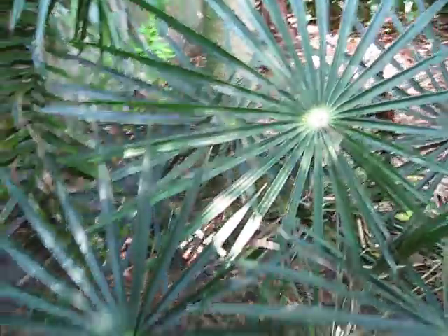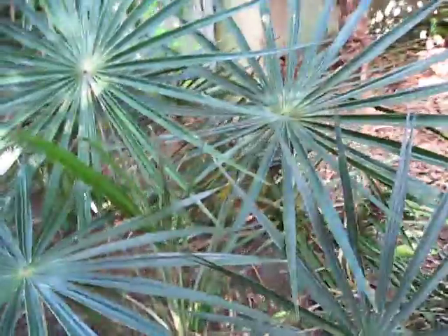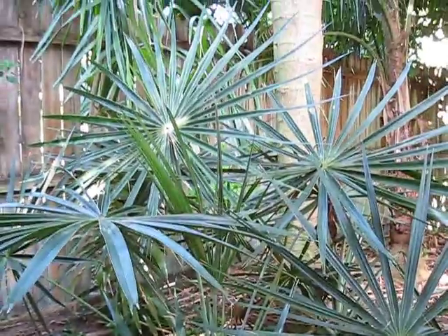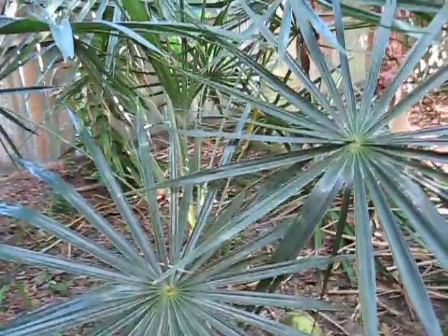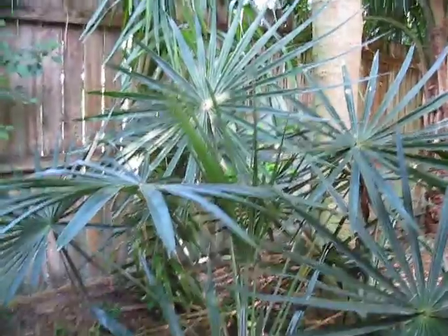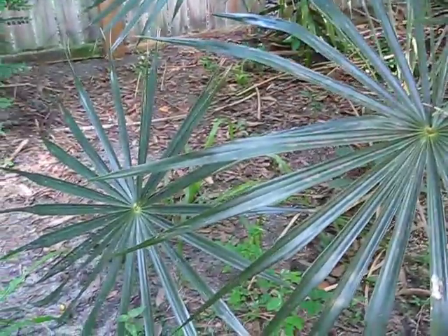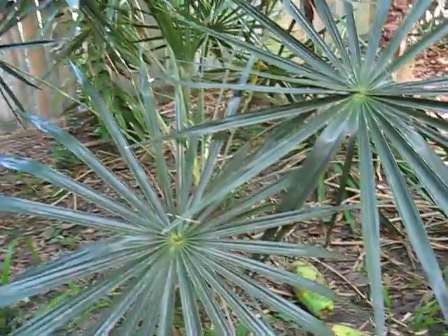Here's a Cocothrinax Montana growing in my collection. This is a worthy consideration for Treasure Coast or Zone 9B Florida palm growing. This Cocothrinax Montana is from a higher elevation in Hispaniola — hence the 'Montana' — and therefore it is believed to be a little more cold tolerant than the sea-level Cocothrinax varieties.